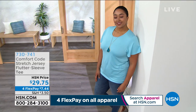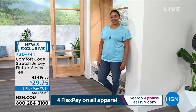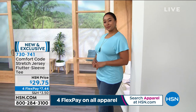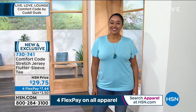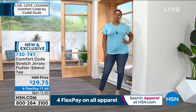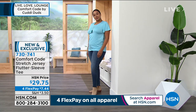Let's go into another perfect piece — it is the stretch jersey Flutter Sleeve Tee, available today in a variety of different colors. Looking at this on Kenya, it runs 27.5 inches in a medium and 30.5 inches in a 3X. It's that same beautiful fabric — 95% poly and 5% spandex.